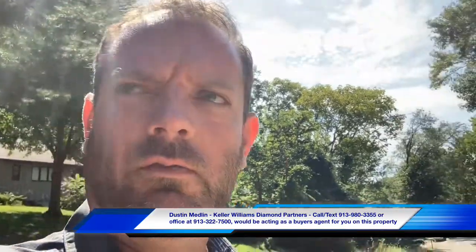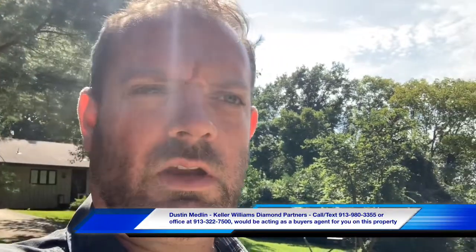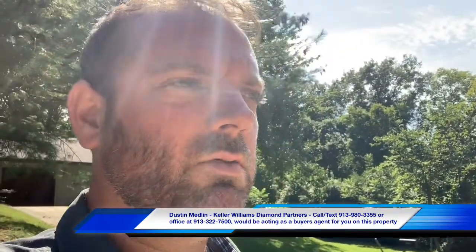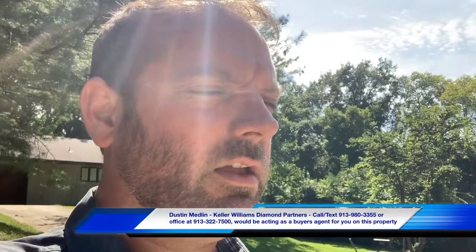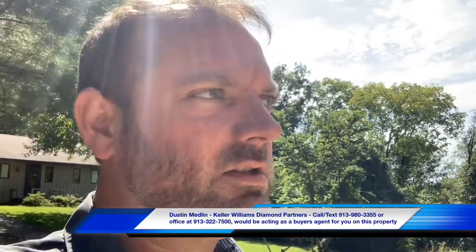Hey guys, Dustin Medlin here at 5710 and 5712 Northeast 50th Street, which is in North Kansas City, north of the river, Missouri. We're taking a look at a duplex that's here for sale at $175,000. Let's take a look at it.